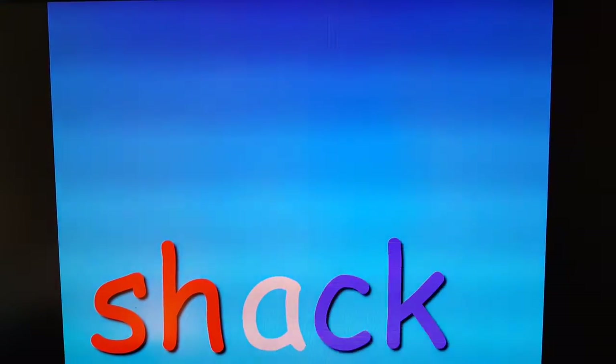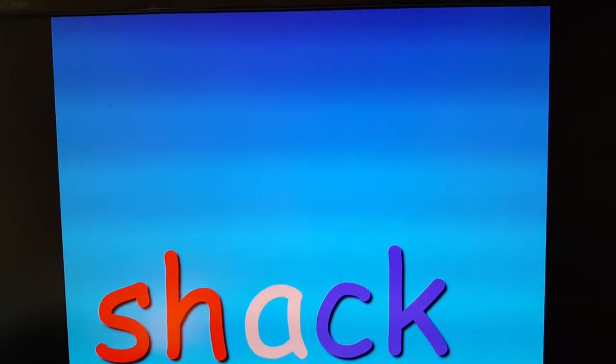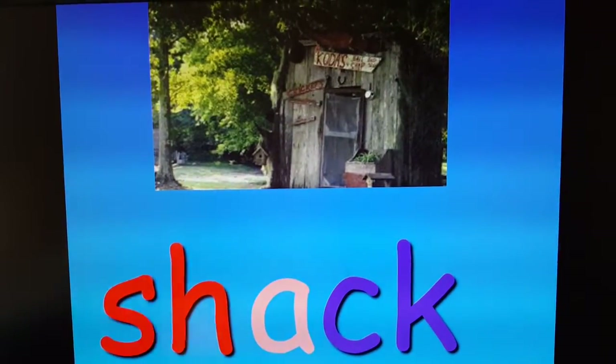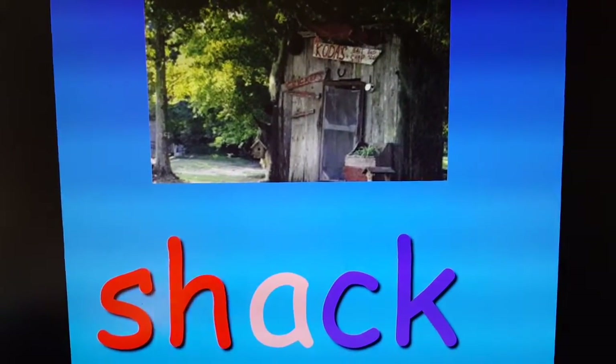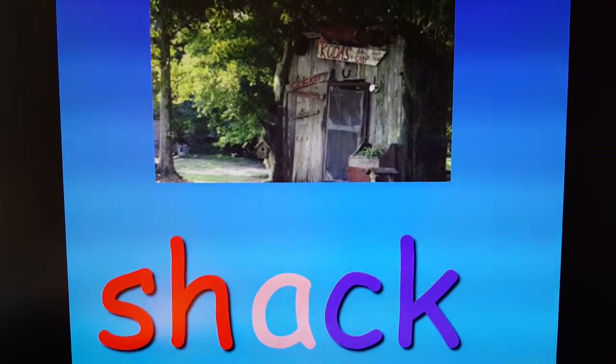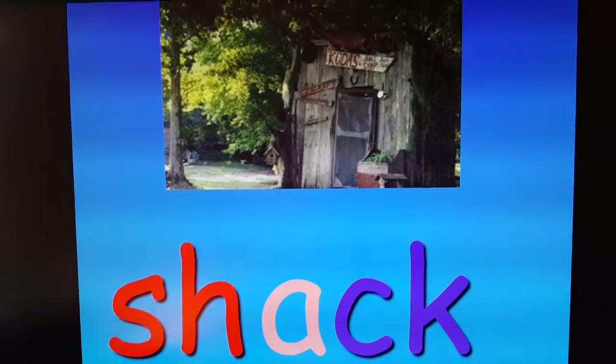Sh. Shack. Shack is just a rundown old building. Usually it's been out in the weather a long time and nobody's fixed it up or used it for a long time. So it's become a shack.